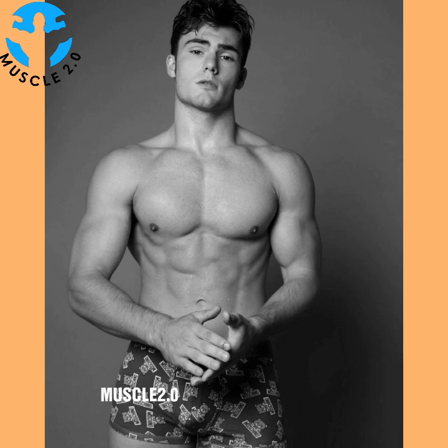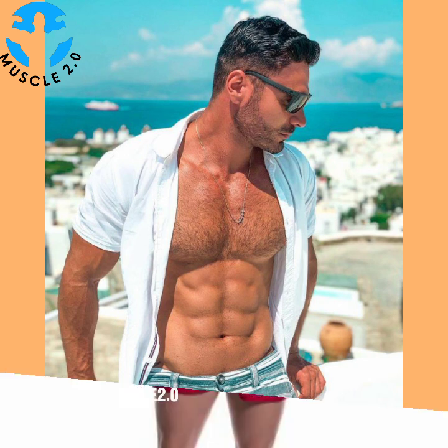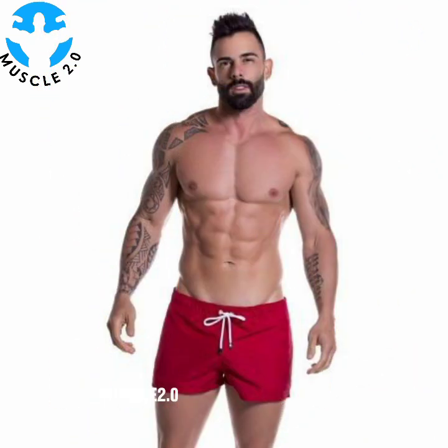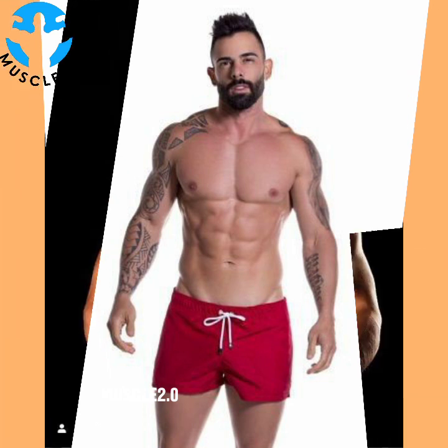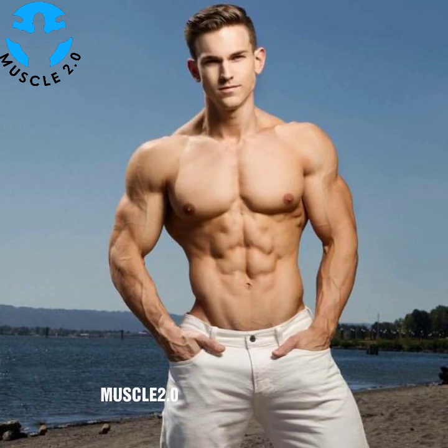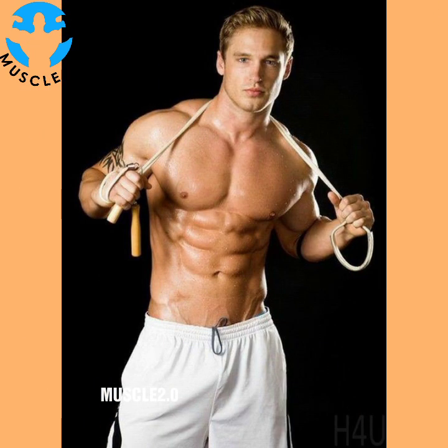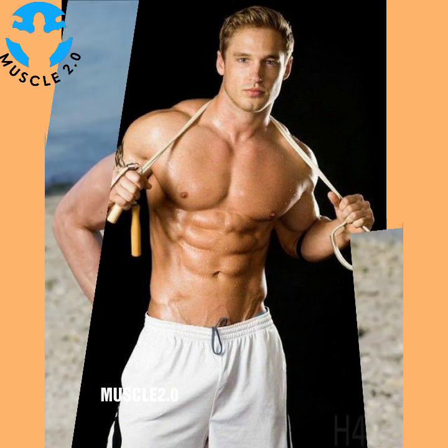Here are 20 fitness motivation quotes to help push yourself out of your comfort zone: 'Motivation is what gets you started; habit is what keeps you going.' 'To enjoy the glow of good health, you must exercise.' 'Fitness is not about being better than someone else — it's about being better than you used to be.' 'Take care of your body; it's the only place you have to live.'